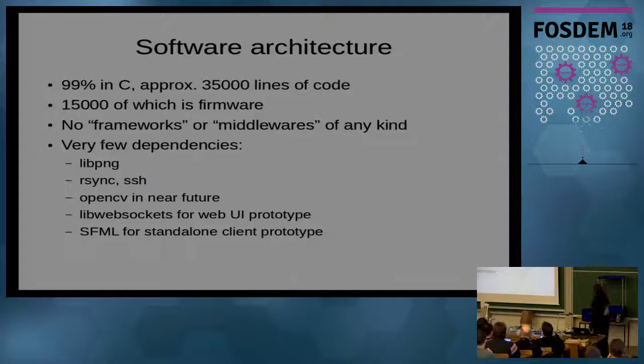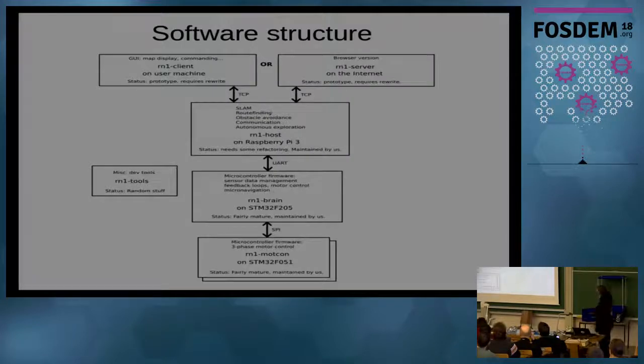The software architecture — I know many people here are interested in the software. Right now it's all done by me, 99% in C, about 35,000 lines running on STM32 microcontrollers, with very few dependencies — I only use libraries when I need to. On our website there's an example of the project you'll find on GitHub: the firmware project, and a Raspberry Pi side doing the mapping, SLAM, route finding, and communication. That's one project, and we are going to replace them with properly done versions.